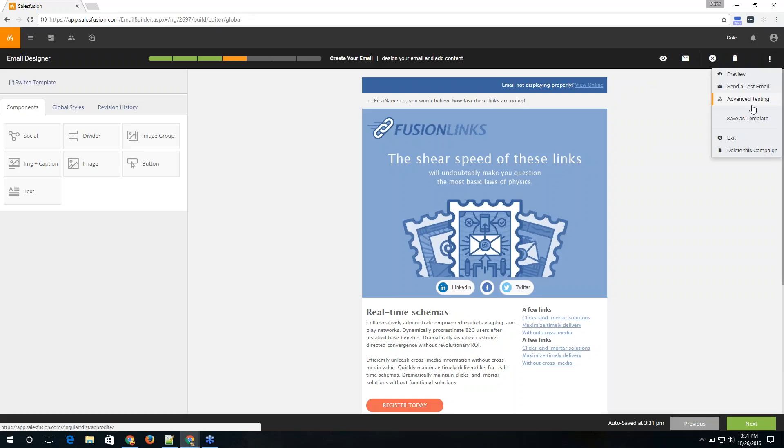Advanced testing checks your content against spam traps and returns screenshots showing the email across Outlook, Lotus Notes, Gmail across browsers, Android, and Apple devices — all types of clients. SalesFusion gives you 100 of those tests for free each month. When choosing your list, you can select from segmentations built from Infor data, distribution lists, or previous marketing activities — such as whether they received an email but didn't open it. Then choose a date and time and queue it up to send.